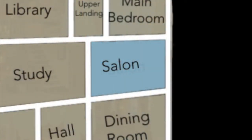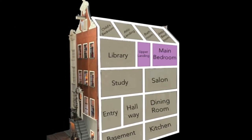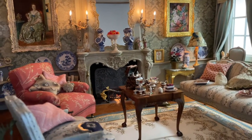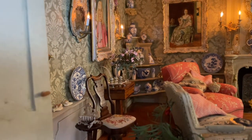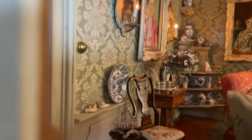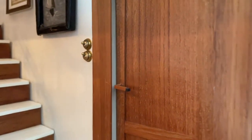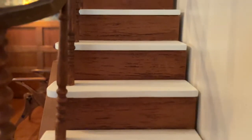In this episode we'll be going back into the study, and then upstairs to the upper landing and the main bedroom. The staircase to the upper floor landing is open to the library, so I made the staircase to match the style of the library.